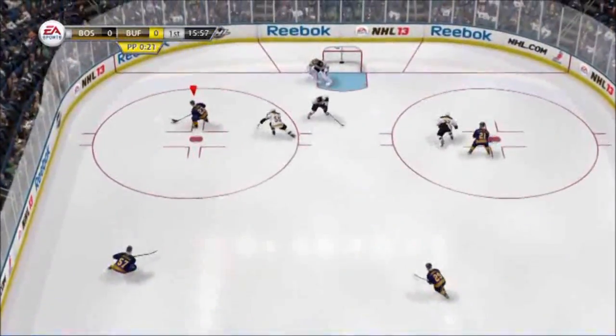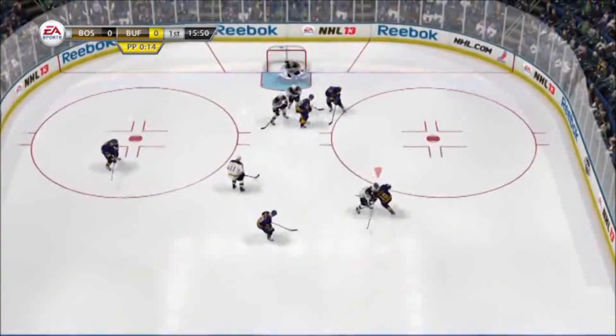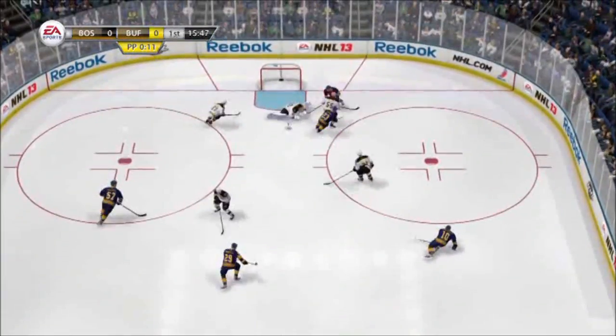In this next clip of Rask, you can see him coming out to challenge the shots on the power play. And even though his momentum gets him caught out of position, he still gets his left pad on the rebound to make the save.